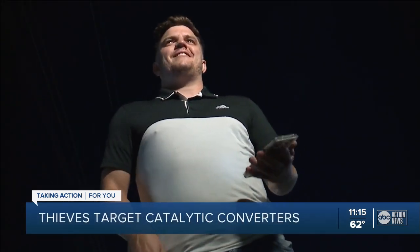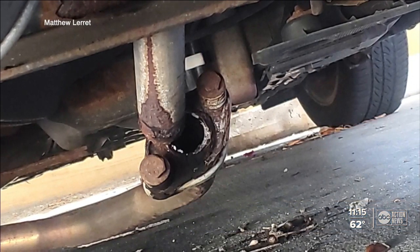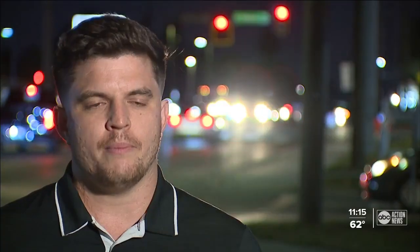It sounds like a lawnmower is right in your ear. It only took a few seconds Friday for Matthew Lorette to realize something was wrong with his Prius. It occurred to me that my catalytic converter got stolen. It's a theft that set him back $1,500 in repairs. When I made a police report, the officer mentioned that catalytic converters being stolen was something they had been seeing a pattern of.